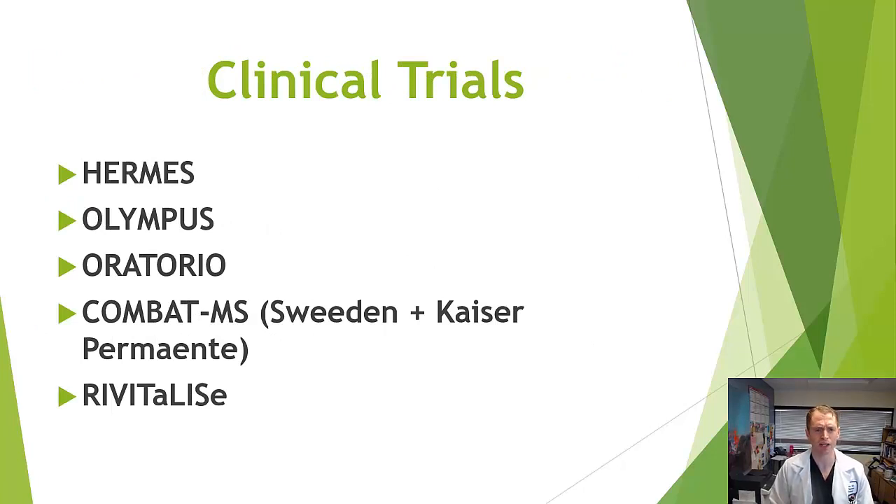Major clinical trials include the Hermes trial in relapsing MS, the Olympus trial in primary progressive MS — similar to the Oratorio trial for Ocrevus — and the COMBAT-MS study. There's also the Revitalize trial, which evaluated intrathecal (into the spinal column) rituximab, conducted at Johns Hopkins University.